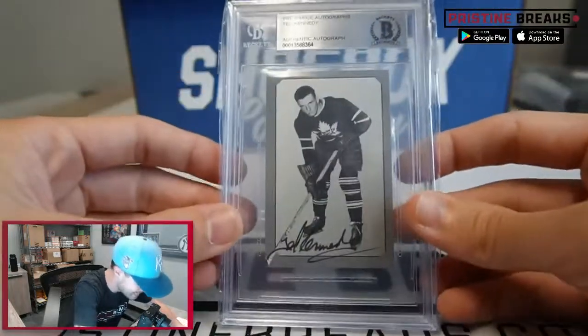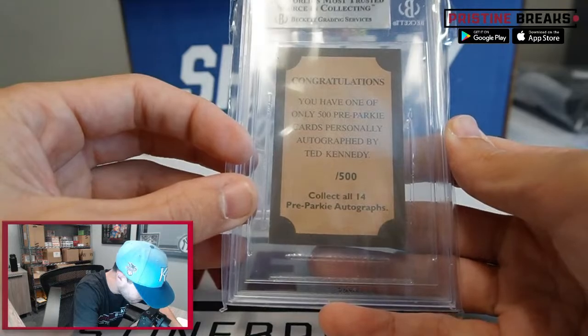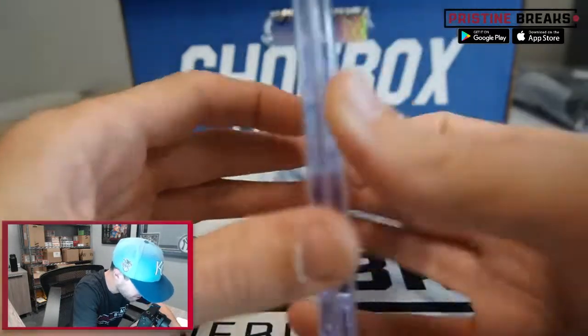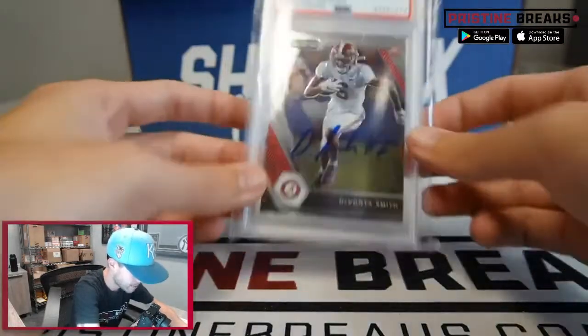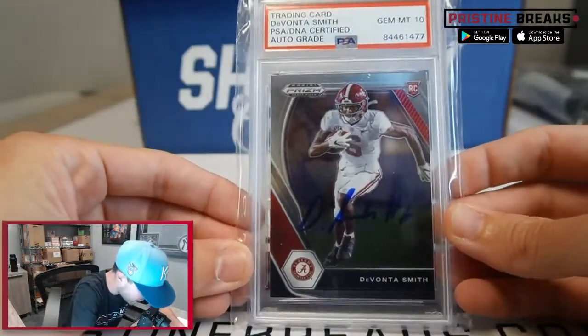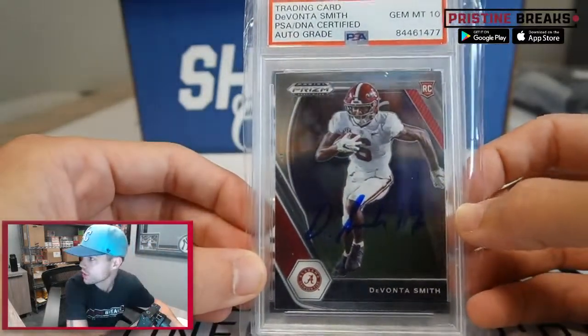Behind that we got Ted Kennedy on the pre-Parkhurst autographs, personally signed by Ted Kennedy — only 500 of them. Then we got DeVante Smith on the rookie auto as well, gem mint 10 on the auto grade, on a Panini Prizm Draft Picks rookie card.